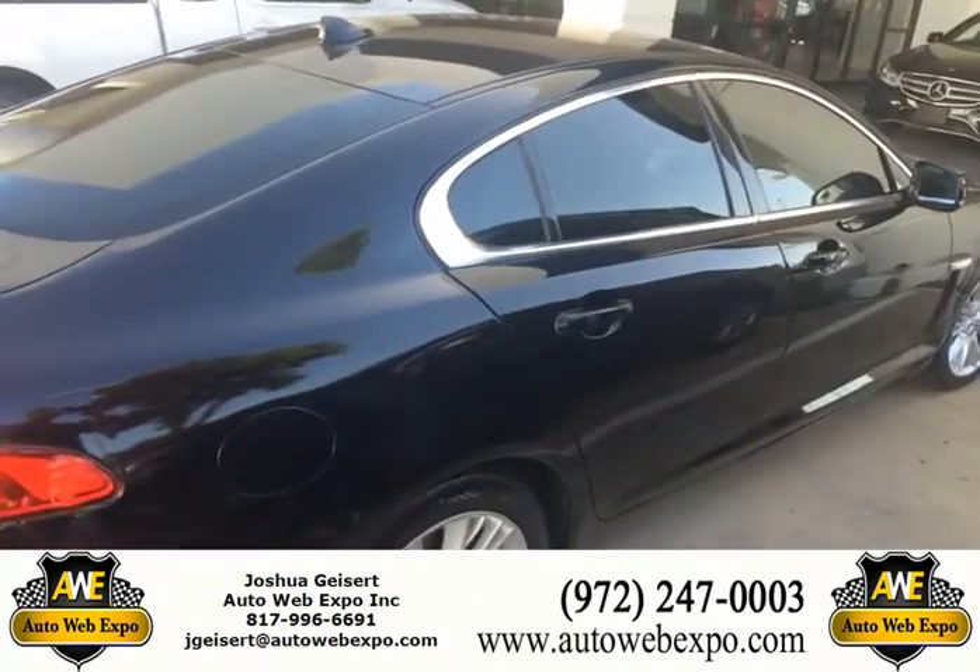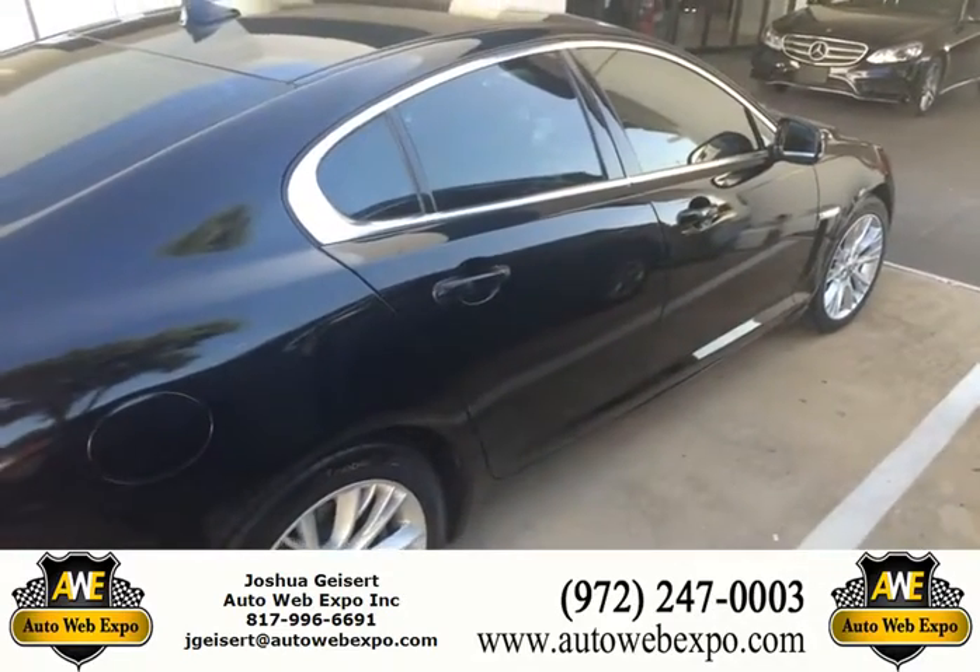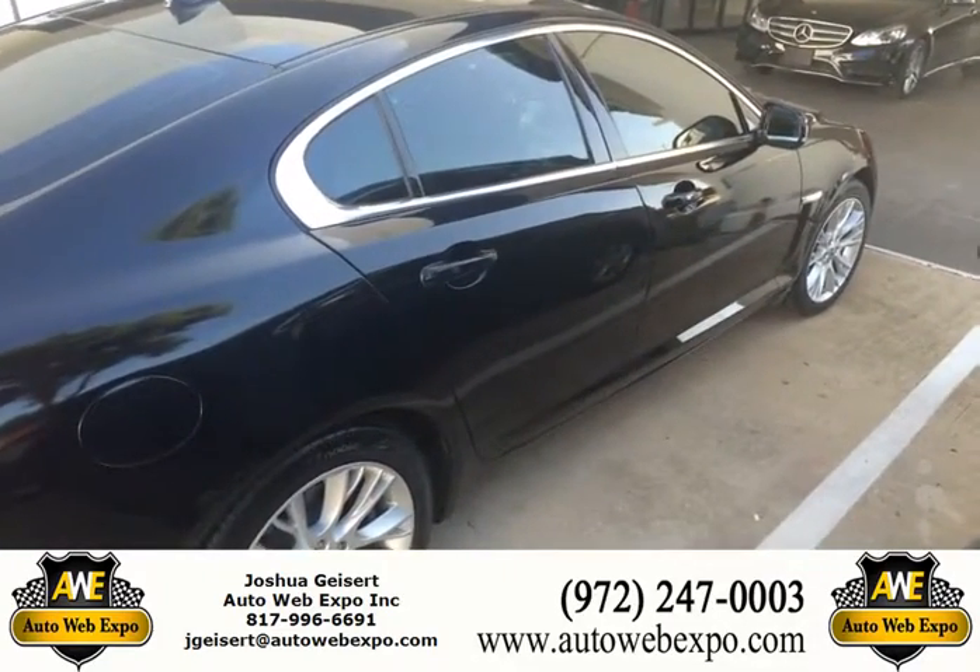And there you have it guys, your 2013 Jaguar XF here at AutoWeb Expo Plano, Texas.